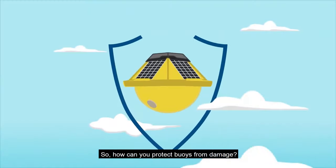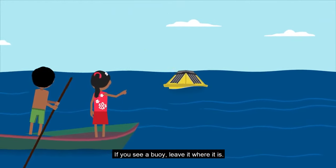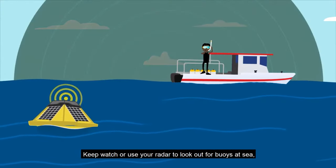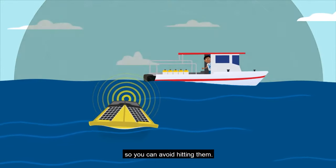So how can you protect buoys from damage? If you see a buoy, leave it where it is. Keep watch or use your radar to look out for buoys at sea so you can avoid hitting them.